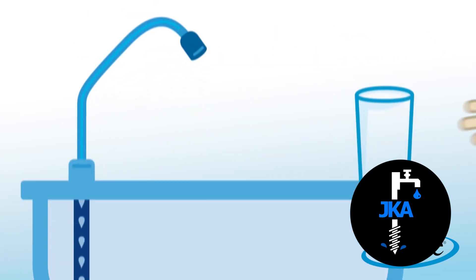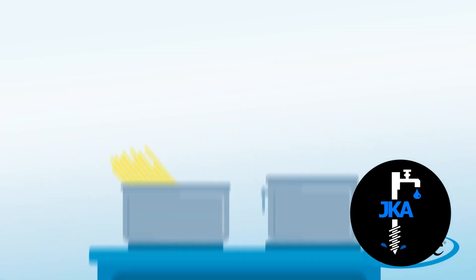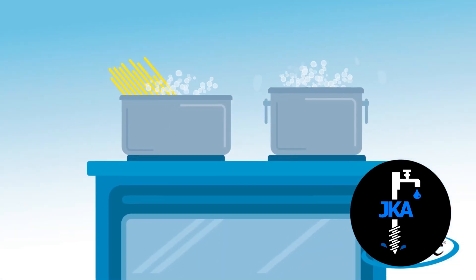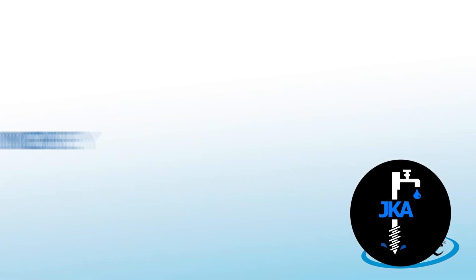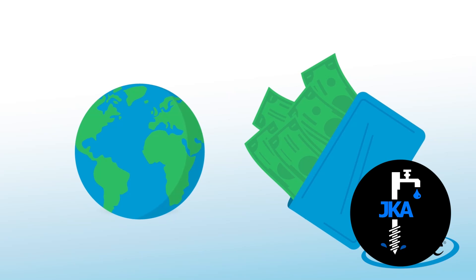RO water tastes so good your family may even skip the soda and juice. You'll notice food cooked with RO water tastes better too. And you'll save money when you stop buying overpriced bottled water and reduce your carbon footprint on the environment.